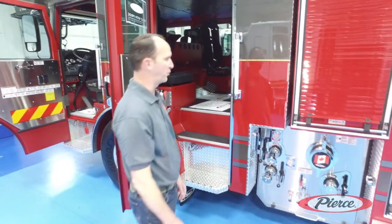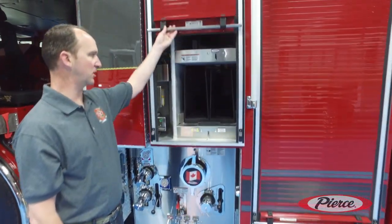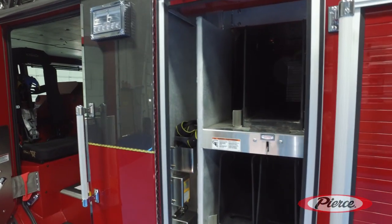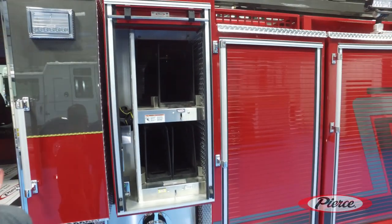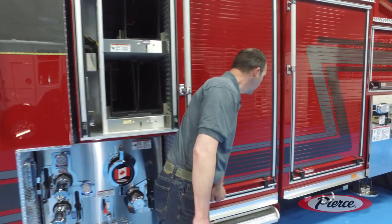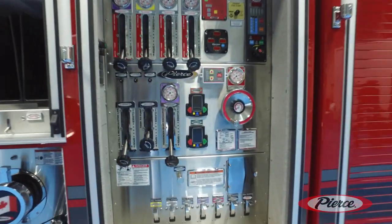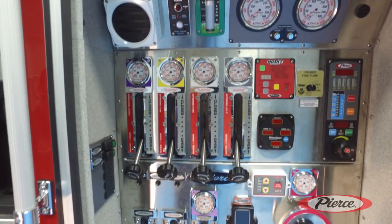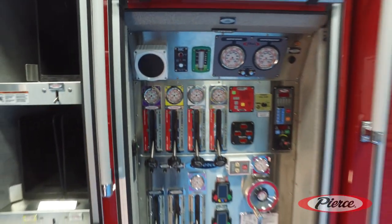This is where it gets amazing. We also went with the puck — the Pierce Ultimate Configuration — which gives us the ability to get our firefighters ergonomic safety for hose handling, getting it off onto the shoulders without any unwanted risk to personnel. We went with the 1500 Pierce pump and also have the Husky Pro system for foam. Amazing system — we've been really happy with this setup.